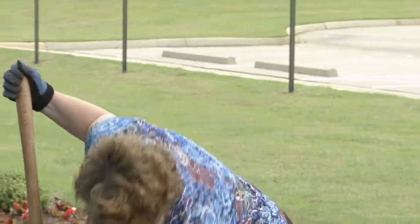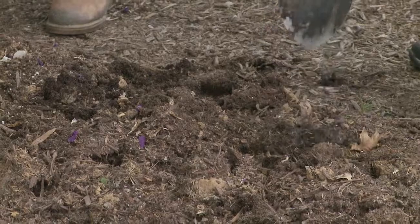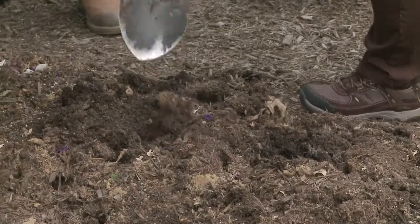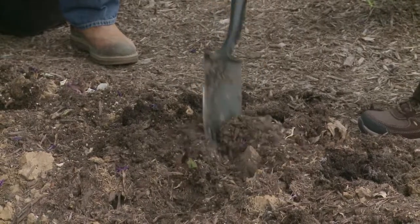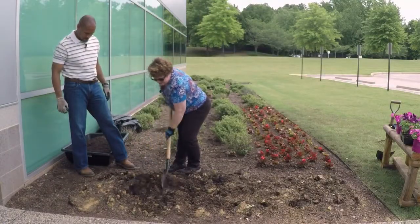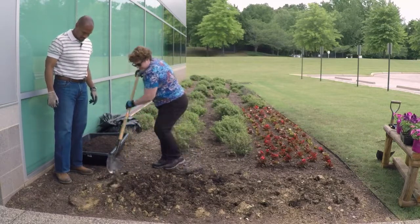We've amended this bag probably just about as much as we need to amend it. But we still have clods, so we're just going to mix it up a little bit here, just to make sure we break up some clods a little bit more, because we've got some mulch we can freshen up with for this year and be ready for the spring flowers. Just trying to get rid of some clods and incorporate those into the soil.